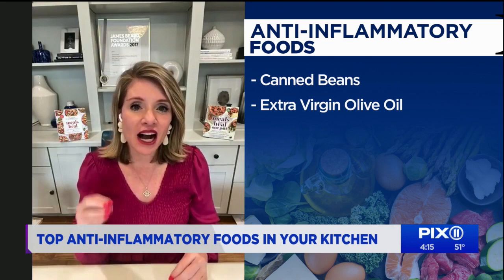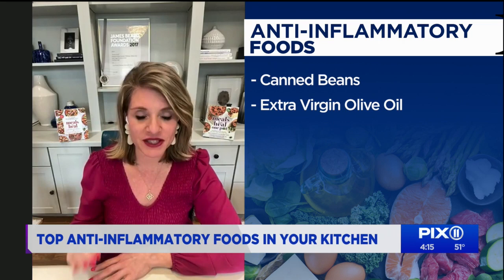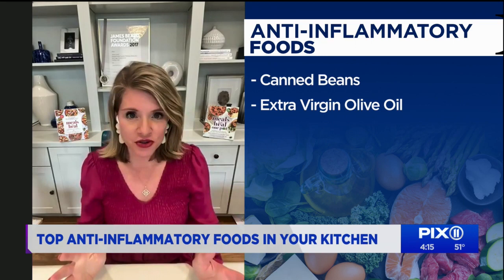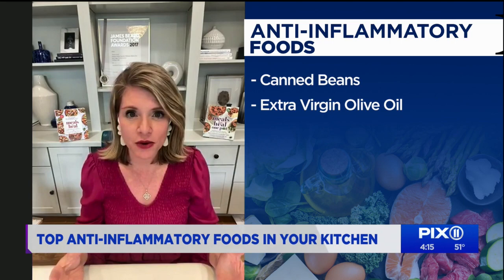Another one on the list is extra virgin olive oil. We all know olive oil is healthy, but extra virgin olive oil has a compound — an anti-inflammatory compound — that no other oils have. It's called oleocanthal. In research, its anti-inflammatory effects have been compared to that of ibuprofen. Any time you can use good quality extra virgin olive oil in your salad dressing or in dishes you're cooking over low heat or no heat, use it.